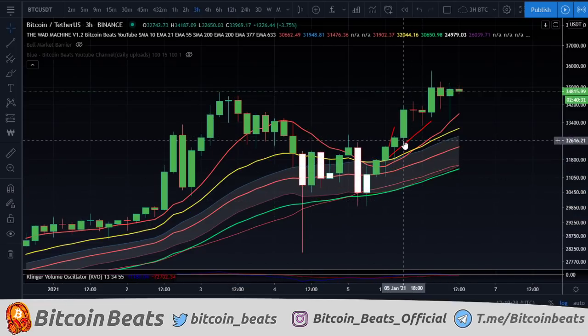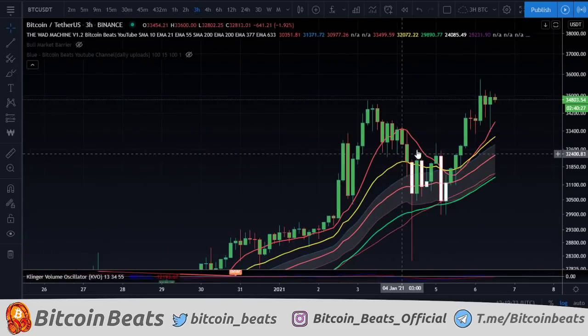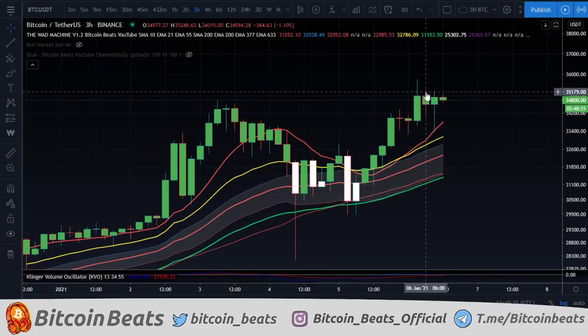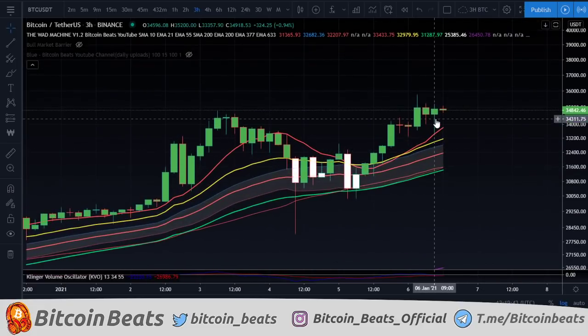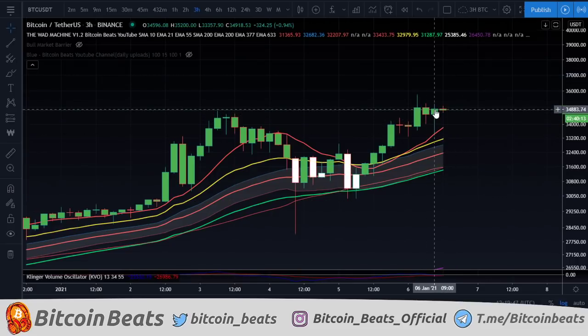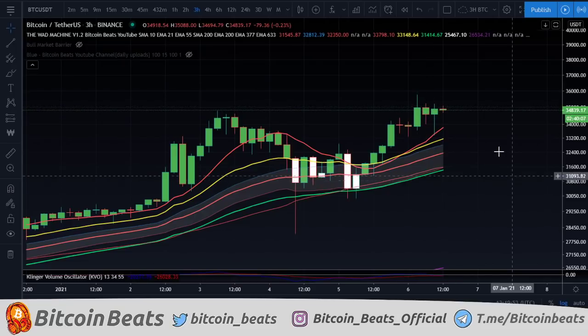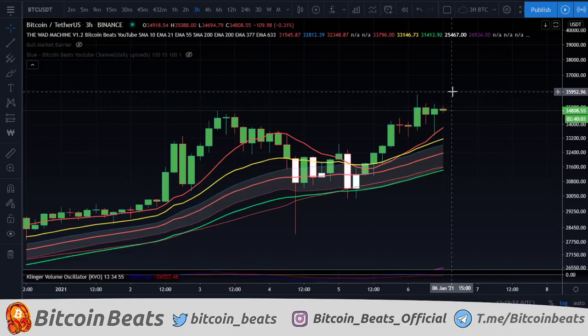Let's talk about the midterm coming forward here. This is kind of invalid now, so we'll get rid of all that. We can see that we have been going up for quite some time. We did recently, with our last three-hour candle which was just about 20 minutes ago, come down and test the 10 simple here, and had a pretty good finish on this candle — a more bullish finish would have been an engulfing candle on this red one, but it's good enough.